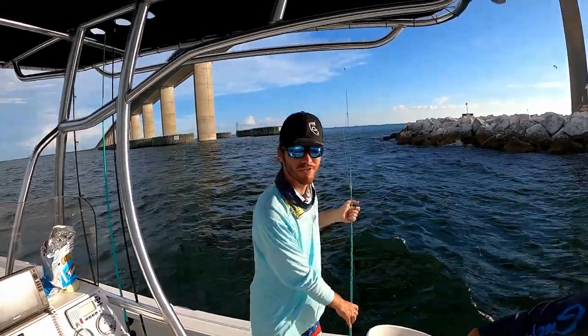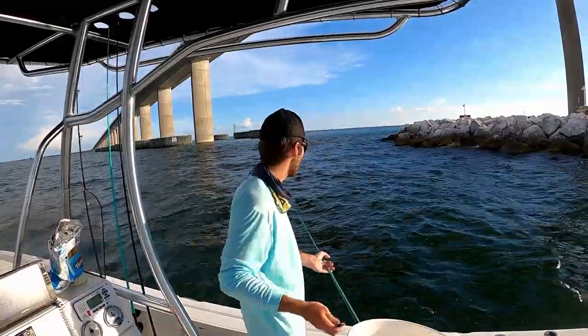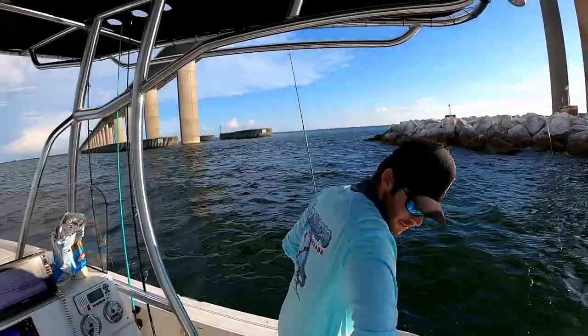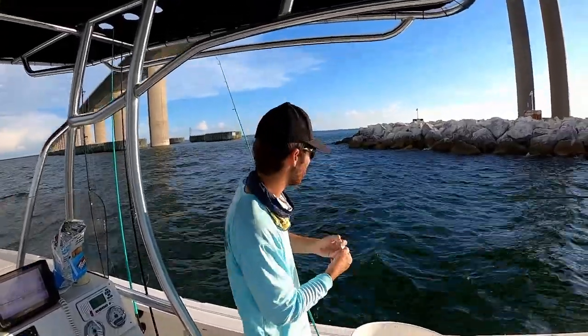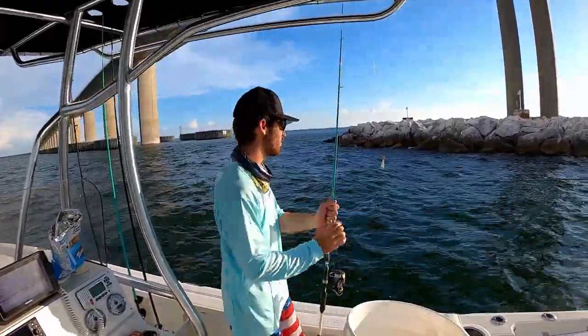We've been chumming up the mangrove snapper here. Sorry for not uploading — I went to the Keys, we caught some fish but nothing I can make a video with, and then I've been back to school. But now we're back out here fishing. My motor also has a leak in it so it's kind of risky being out here, but we have to make a YouTube video.